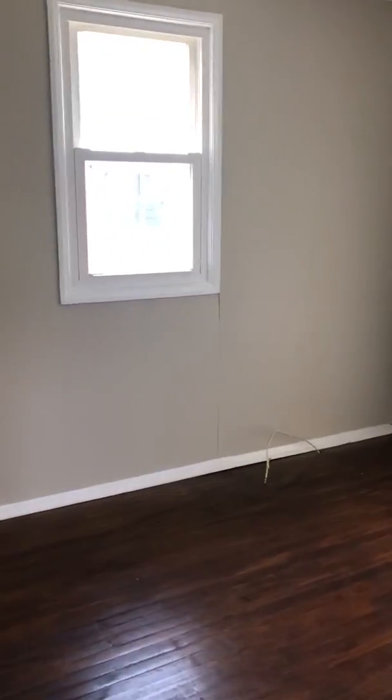This one has cable in the floor. Closet. Fourth bedroom — it's probably considered the master.